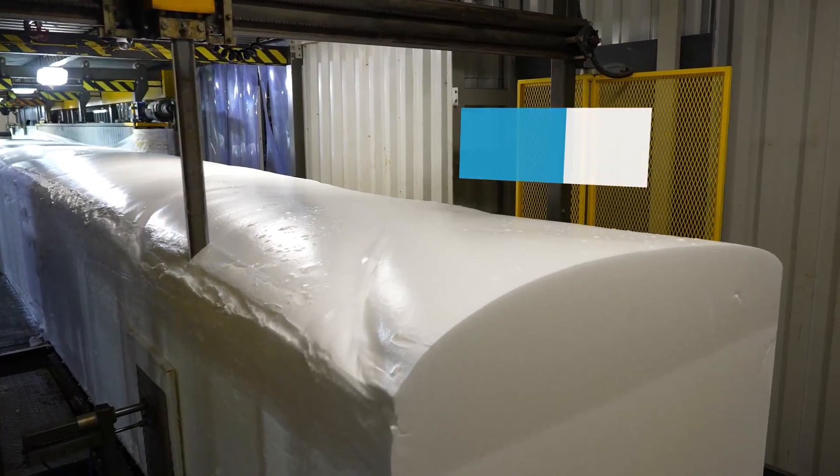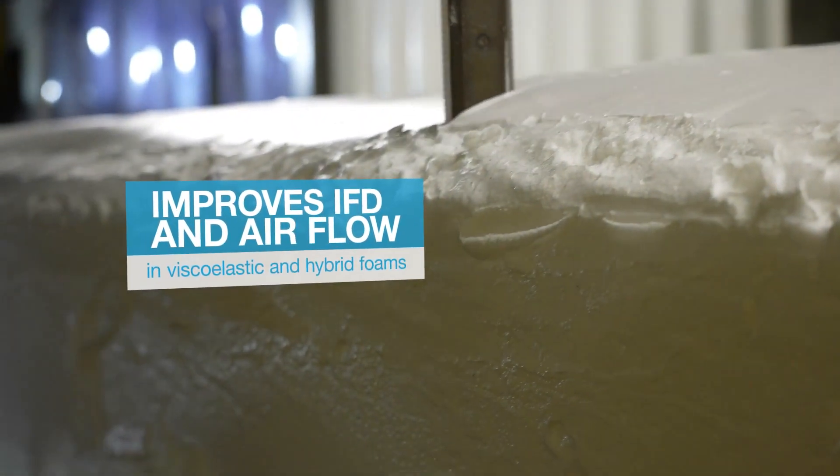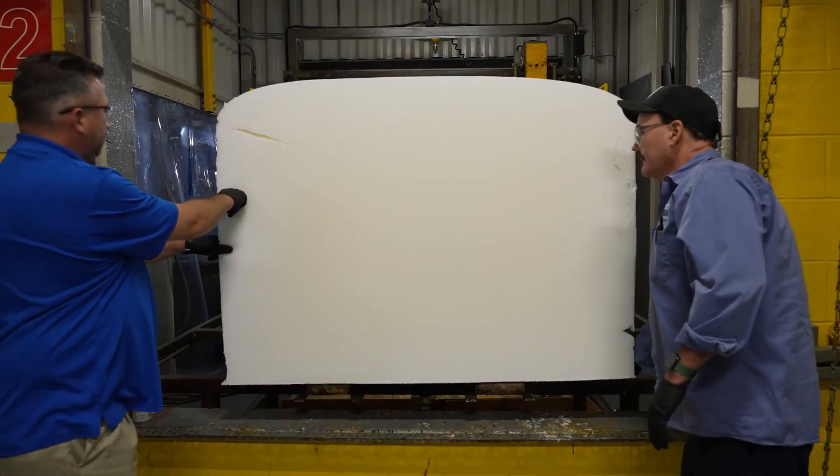Pluracol 2029-1 continues to exceed customer expectations, operating as a true drop-in to our earlier Pluracol 593 polyol while improving operational efficiencies.